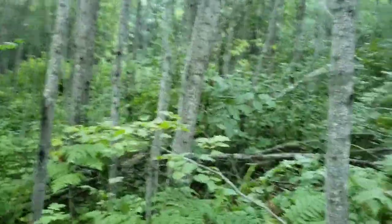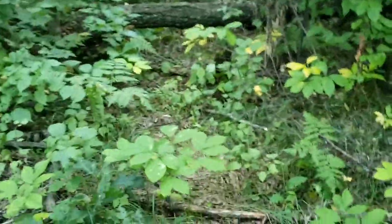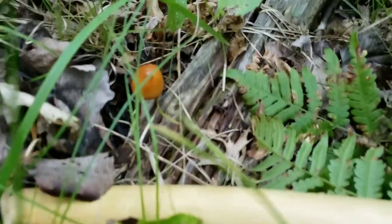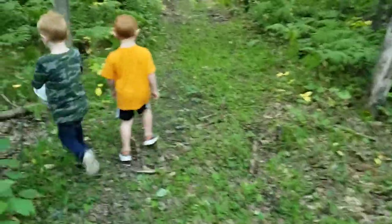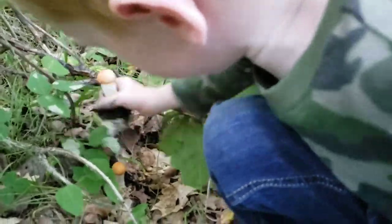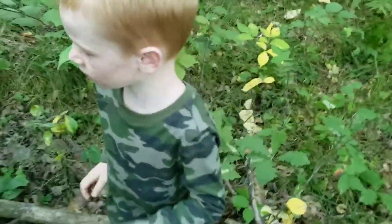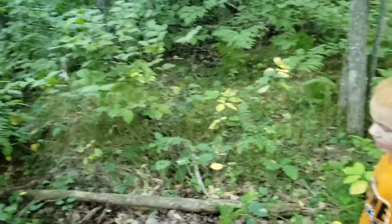We're finding these scaber stalks in just aspen trees or poplar trees. Look at this — this is some kind of mushroom. Let's leave that one so it can get a little bigger. I'm not sure what that guy is; it's hard to tell right now. This is a little scaber stalk right here. Do you want to let it grow or pick it? Just pick it — because they're really yummy and they don't have any worms yet.